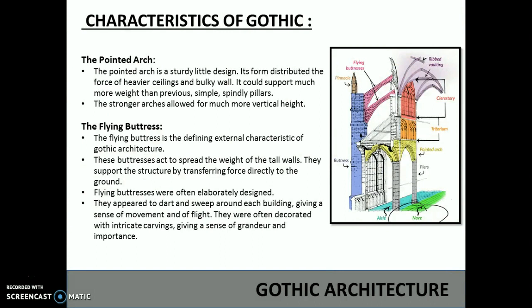The characteristics of Gothic style include the pointed arch. The pointed arch is a sturdy design. Its form distributed the force of heavier ceilings and bulky walls. It could support much more weight than previous simple spindly pillars, and the stronger arches allowed for much more vertical height.